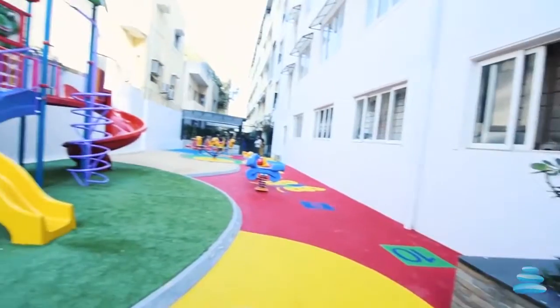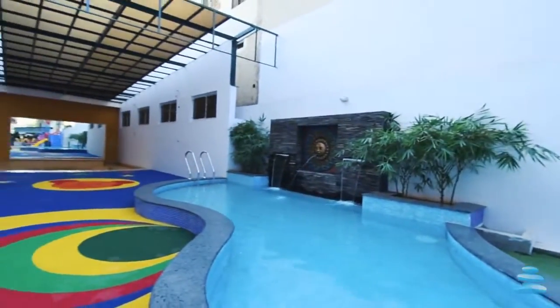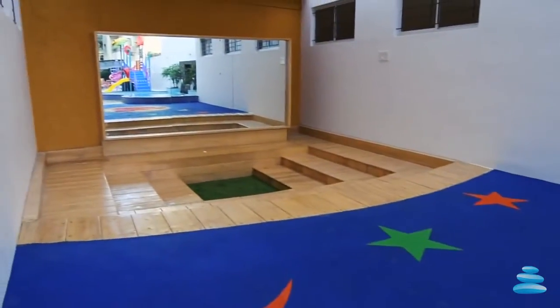Verdant Vista created a magnificent kids pool in the center with a fountain. The amphitheater has been designed with wooden steps and a background mirror for multiple activities of kids.